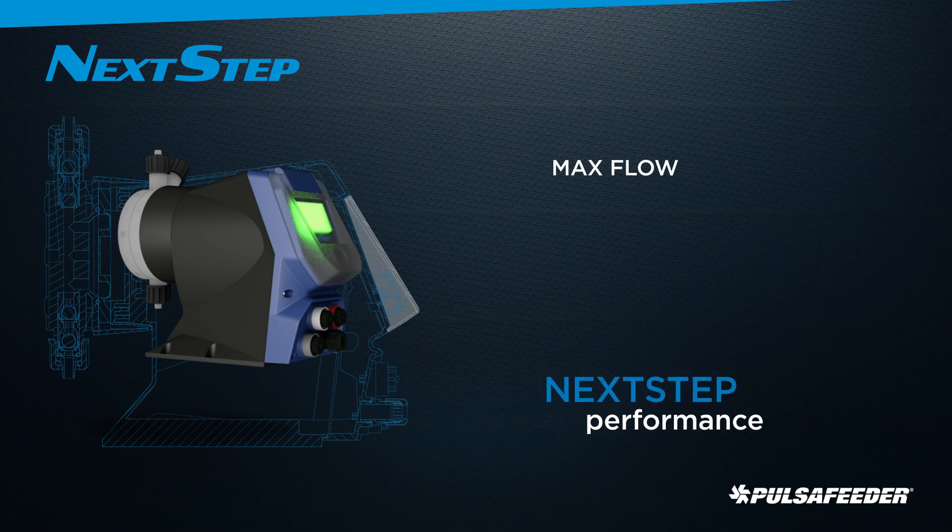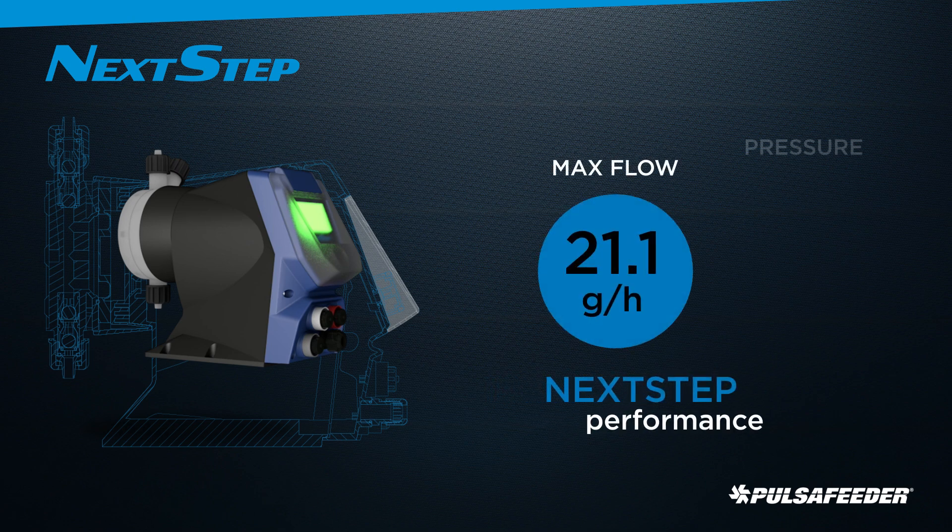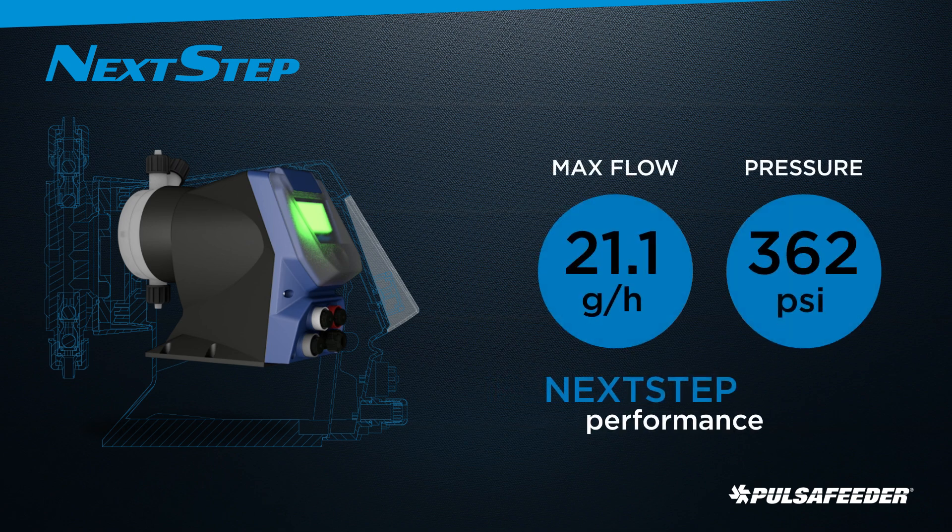Next-step has models with flow range from 0.5 gallon per hour to 21.1 gallon per hour and pressures up to 362 psi.